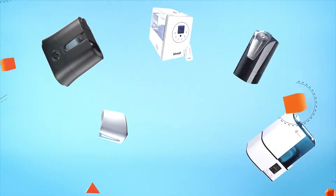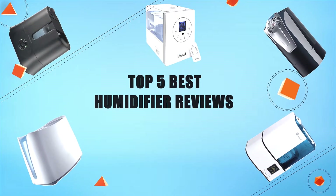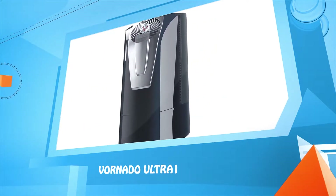Hello everyone, welcome to Review Infinite, the best product review channel on YouTube. Today we're here again with another list of five best products on the market. These reviews are based on thousands of customer reviews and positive ratings. So let's make a list of best products in this video: top five best humidifier reviews.